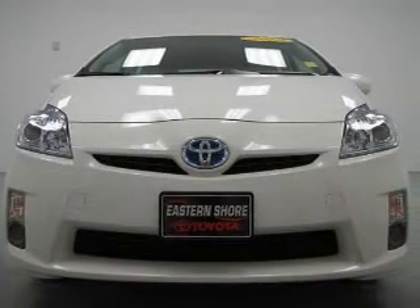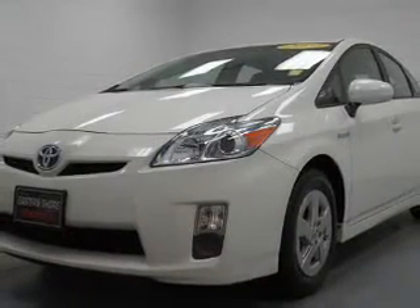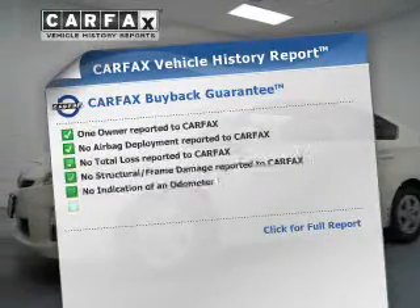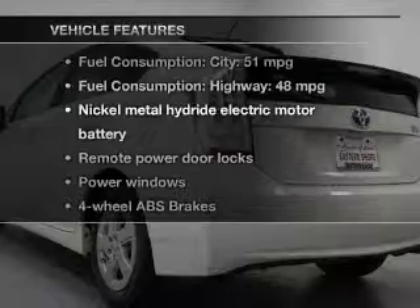The powertrain includes front-wheel drive with an efficient four-cylinder engine connected to a smooth-shifting automatic transmission. Stand out from the crowd with premium wheels. Brake safely with the anti-lock braking system. Know the history on this ride and greatly reduce your buying risk with the included Carfax vehicle history report.